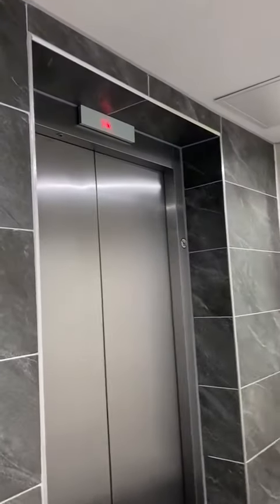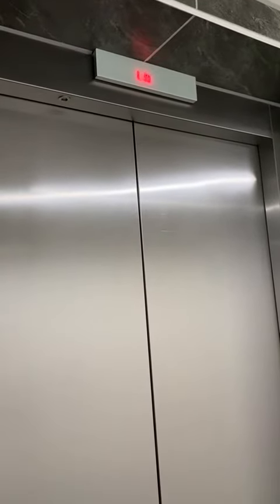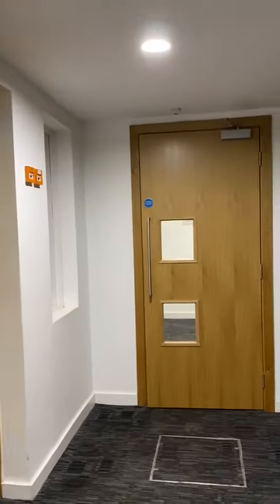This is instructions for the bin store. You come to the lower ground floor from the fourth floor, you come out of the lift and you turn to your right.